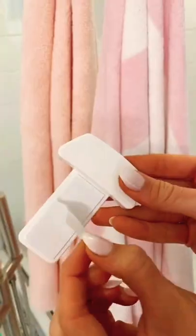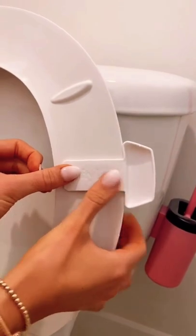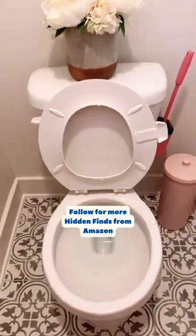And if you live with someone who lifts the toilet seat up, you need this rental-friendly toilet seat handle. It prevents you from having to actually touch the seat itself when lifting it up and down.